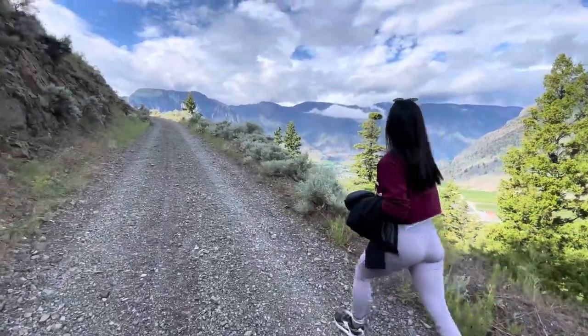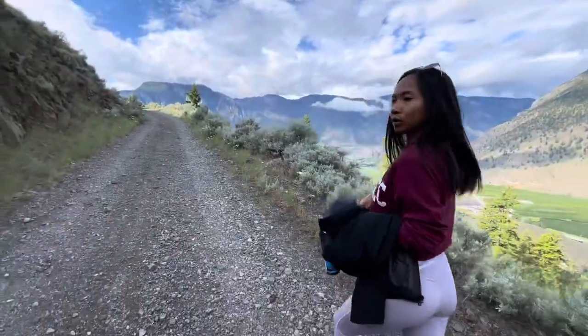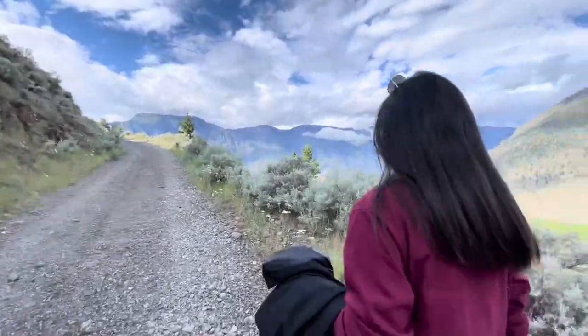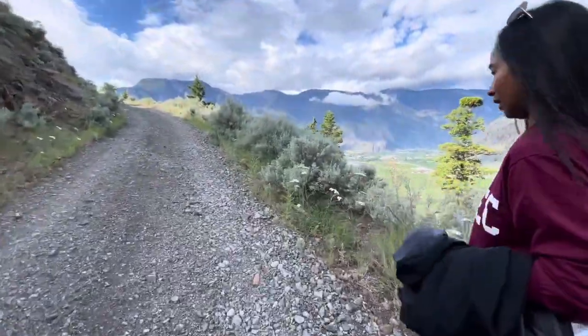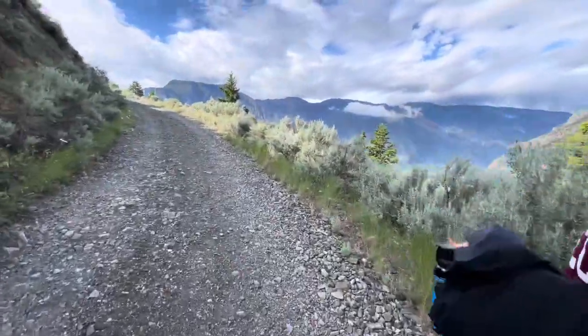I think we're coming up to the tower here. I can see the tower. It wasn't too bad. I mean, I keep hiking. I think the trail keeps going, so we'll see if we get energized enough to keep going. Pretty easy hike.